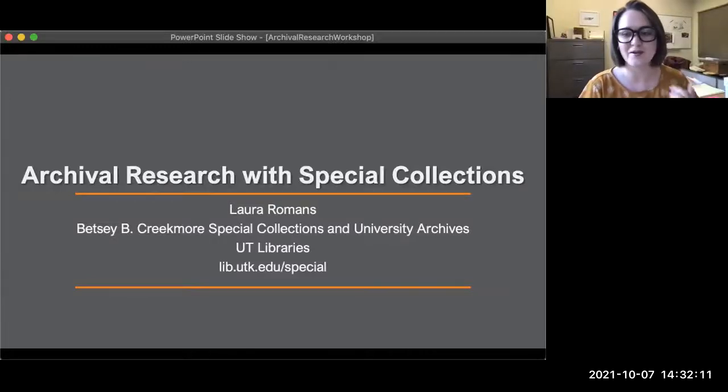Great, thanks Alex for setting that up, and thanks everybody for being here today for this workshop on archival research. As Alex mentioned, after the presentation we will have time for Q&A, but as I'm going through this, please feel free to put questions into the chat and I'll do my best to answer as I go, and then we can talk through them at the end too.